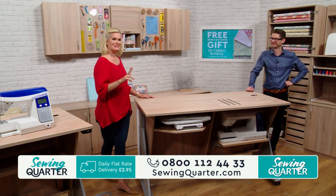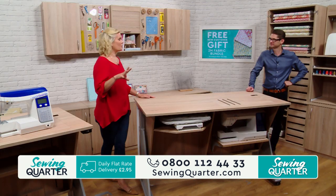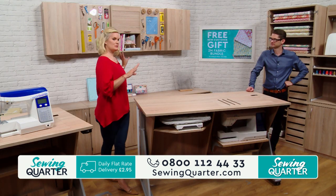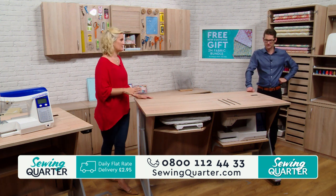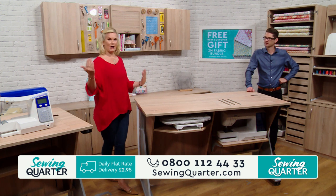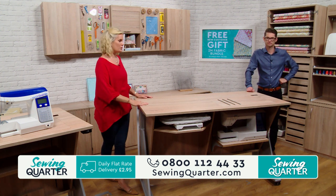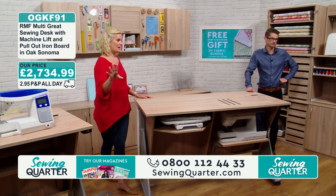This is the first of three different tables. We will bring in the cupboards and whatnot at another stage. Today we're talking tables — the starting point. This is the main one that we use; we've swapped things around in the studio.